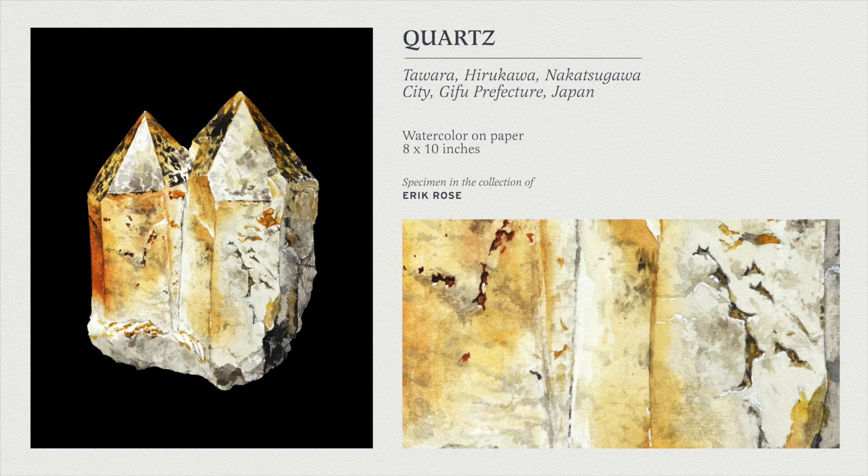This is a quartz specimen in the collection of Eric Rose, who is a fantastic dealer specializing in Japanese minerals. As you could probably guess because of my name, I am Japanese, and Japanese minerals are not very easy to come by, so I get quite excited whenever I get to see them. This piece is very interesting because the inclusions and the colors and gradients are very strange — I've never seen anything like this on quartz. It almost looks like a leopard or a cheetah was infused with a quartz specimen.